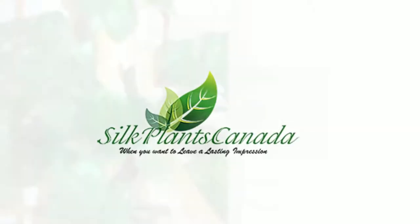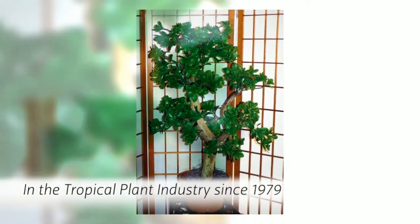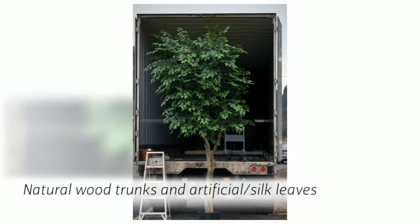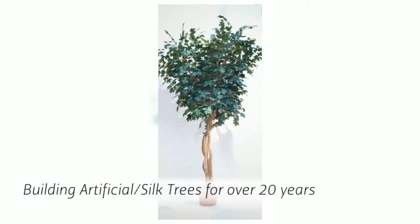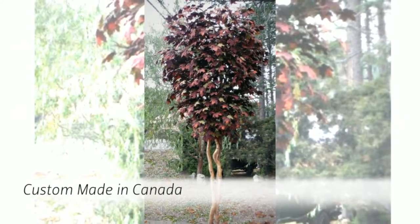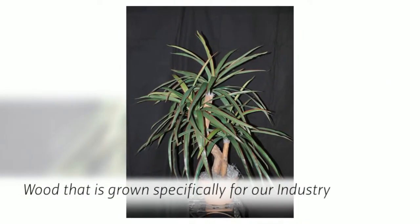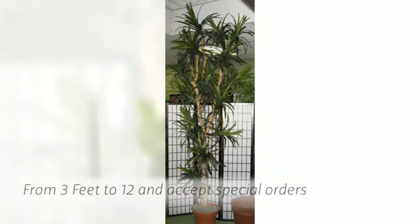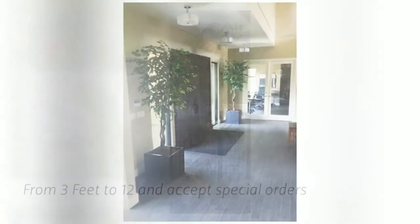We've been in the tropical plant industry since 1979 and know how to recreate botanically correct trees using natural wood trunks and artificial silk leaves. We've been building artificial silk trees for over 20 years. Our artificial silk trees on natural wood are custom made in Canada by one of our many artisans, using wood grown specifically for our industry. We have them available from 3 feet to 12 feet and accept special orders.